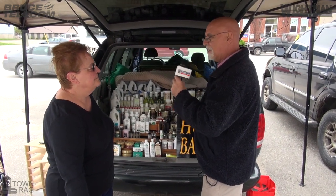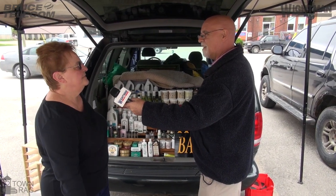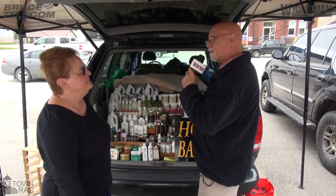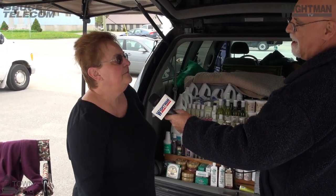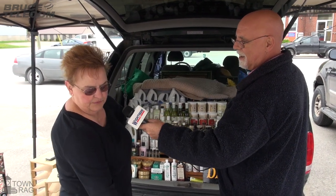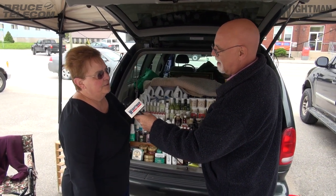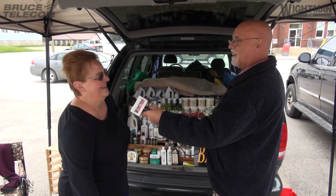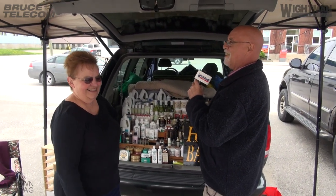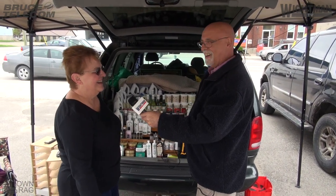Do you have a storefront at all? People come to the door sometimes, or else they'll phone and order stuff, and then I'll have it ready for them. So if someone wanted to get something from you, how would they contact you? I have cards that I usually hand out. Can you give me a telephone number? 519-348-9586. And do you have a website? No, I don't. You don't have a website? I don't have a computer.